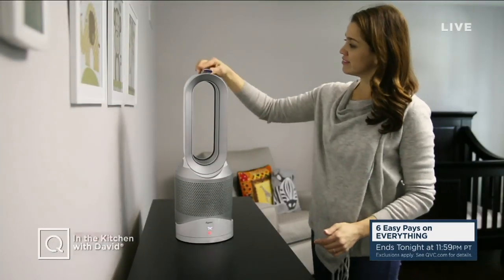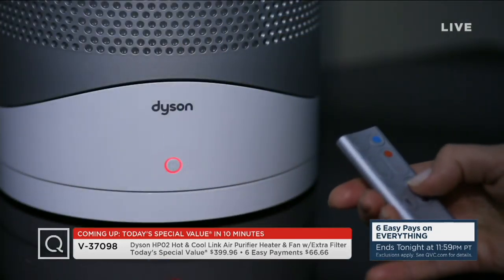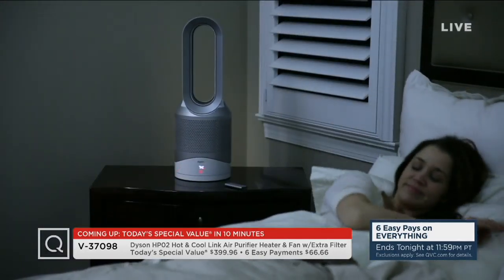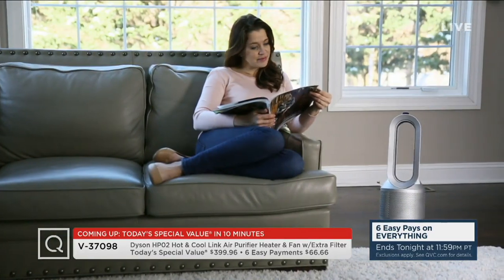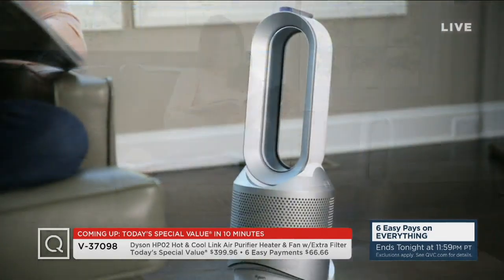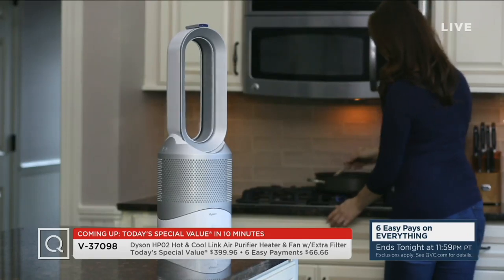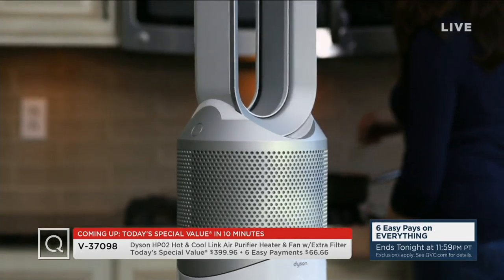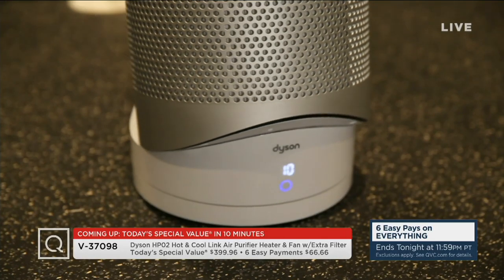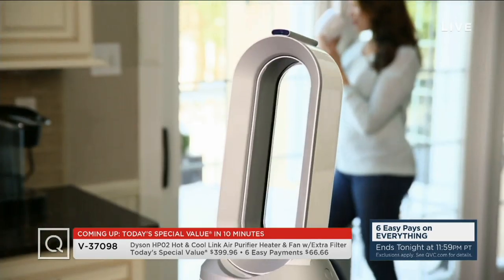What a deal — the best price available for Dyson's HPO2 Hot and Cool Air Purifier, Heater, and Fan. This is going to help purify your home year-round because we have pollutants inside our house — when you spray hair spray, use chemicals to clean, or cook and get odors in your home, this will zap them away. It heats in winter and is a cooling fan in the summer. The HPO2 is the only one with Auto Mode. You'll get an extra filter so you get two filters total, each good for 12 months of air purification. Wildly popular — two colors sold out and we're down to two left.